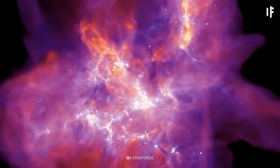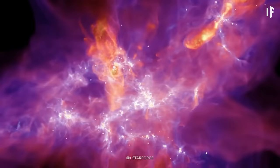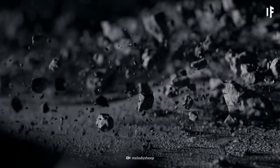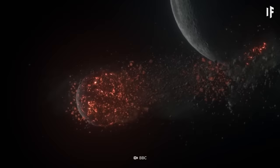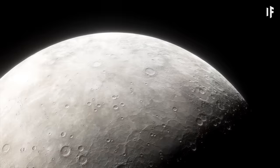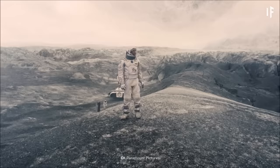Some dense gas clouds can get as cold as minus 263 degrees Celsius. Mercury is the closest planet to the Sun, but surprisingly it's not the hottest. It is extreme, though — during the day, the surface temperature reaches 430 degrees, and at night it drops to minus 180.